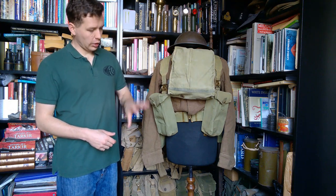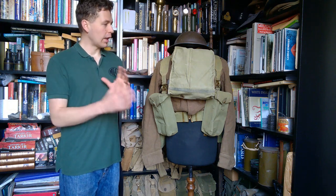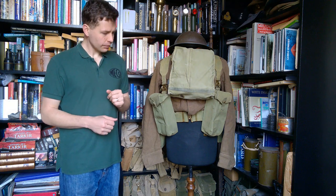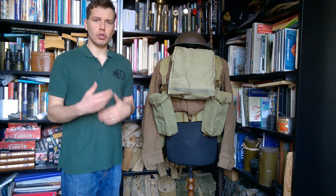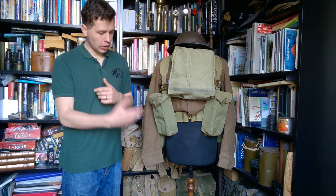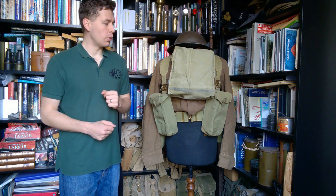The kit, looking at it here on the mannequin, you may think you've seen very similar to this before, but certain elements are different and we'll talk about that. There's a slow progression of kit being introduced - new respirator, haversacks, new ammunition pouches and so forth. So we'll talk about that as we move the mannequin around.